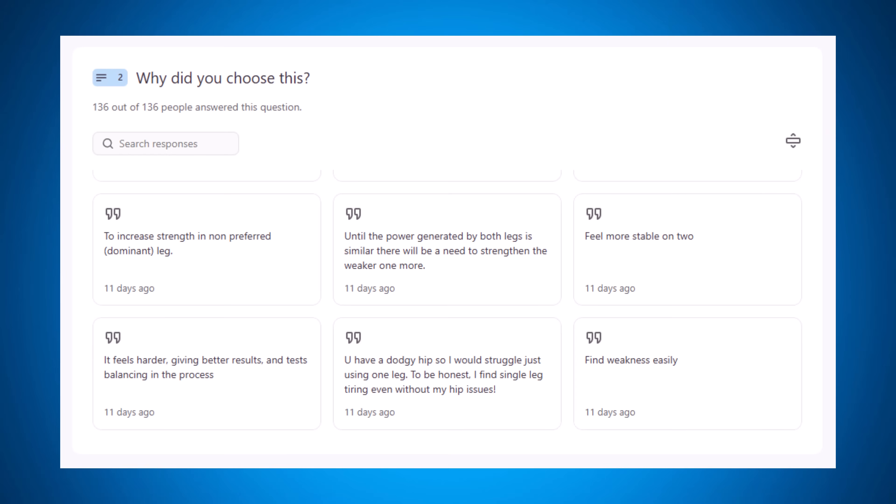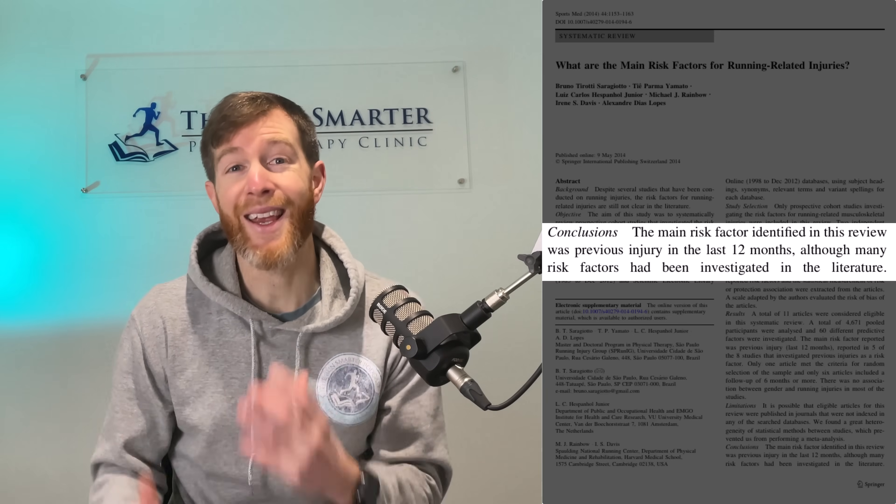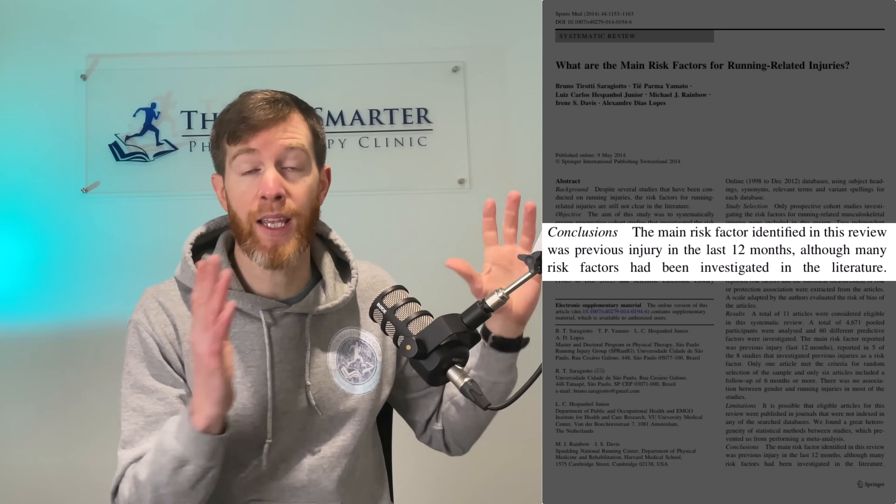Another popular reason runners chose single leg exercises is to fix muscle imbalances, and I agree with that reasoning. If you're injured, make sure imbalances are addressed. Large data sets have shown the main risk factor for runners developing a future injury is the presence of any other injury in the past 12 months, and one reason for this is inadequate rehab from the prior injury. So if you have imbalances, correct them with a dedicated progressive rehab routine.